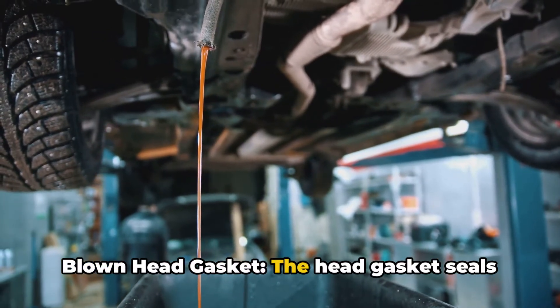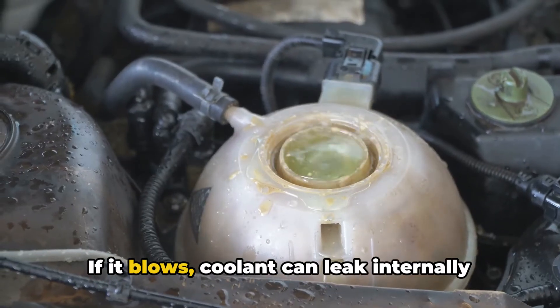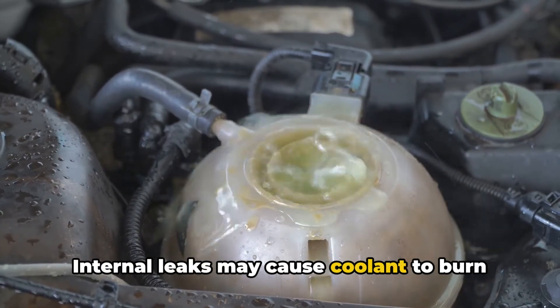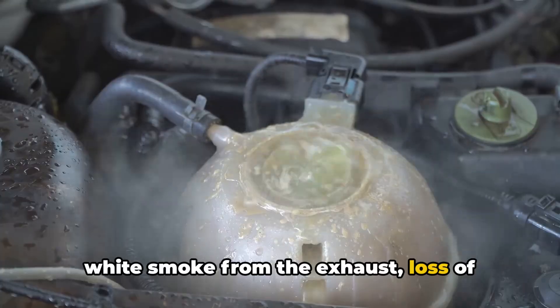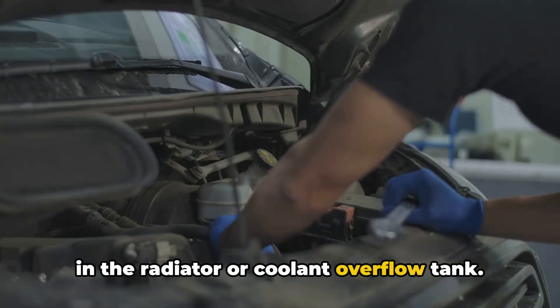7. Blown head gasket. The head gasket seals the engine block to the cylinder head. If it blows, coolant can leak internally or externally. Internal leaks may cause coolant to burn in the combustion chamber, leading to white smoke from the exhaust, loss of coolant without visible leaks, and bubbles in the radiator or coolant overflow tank.